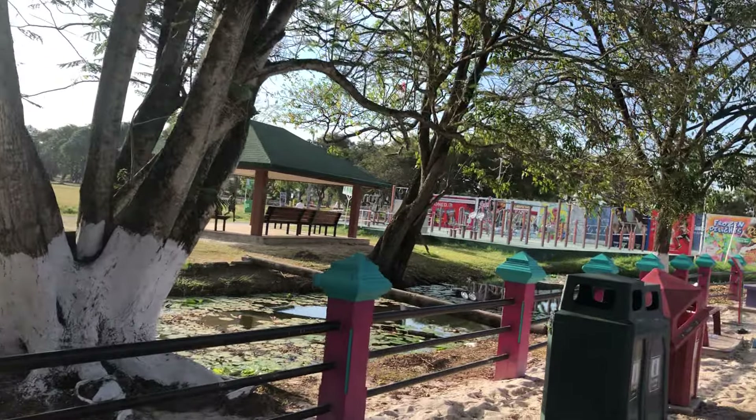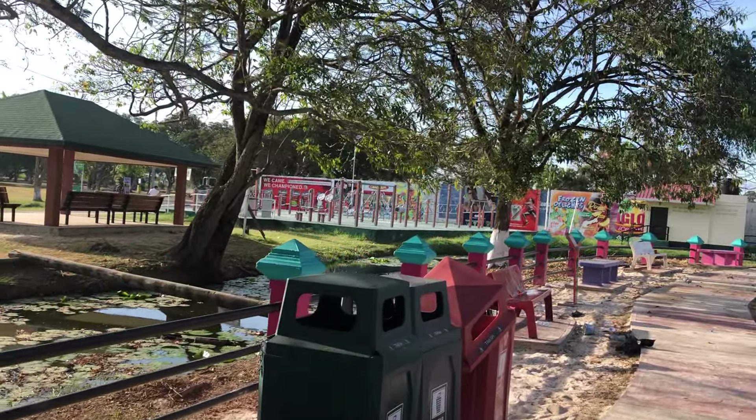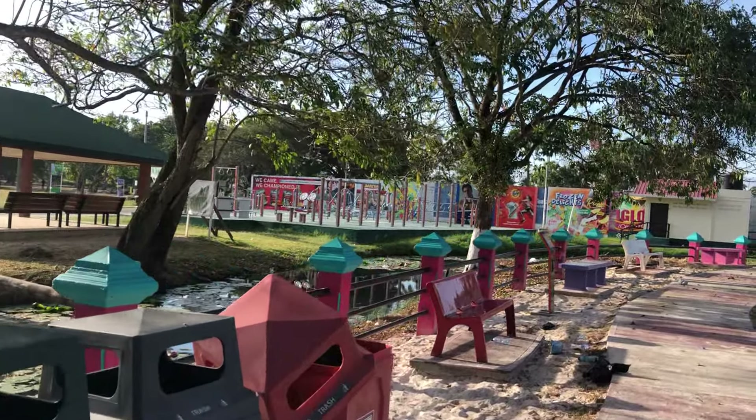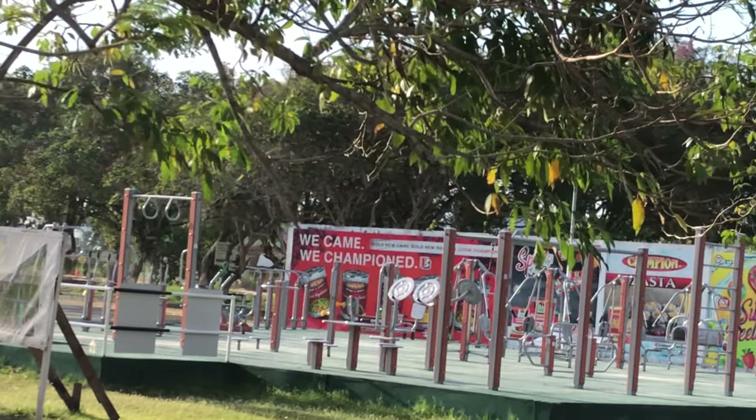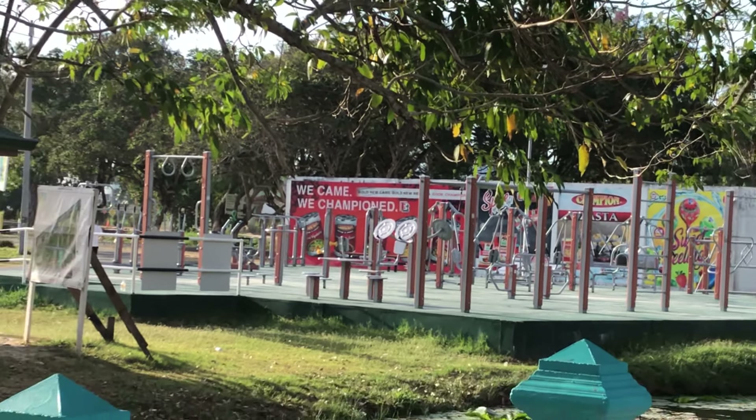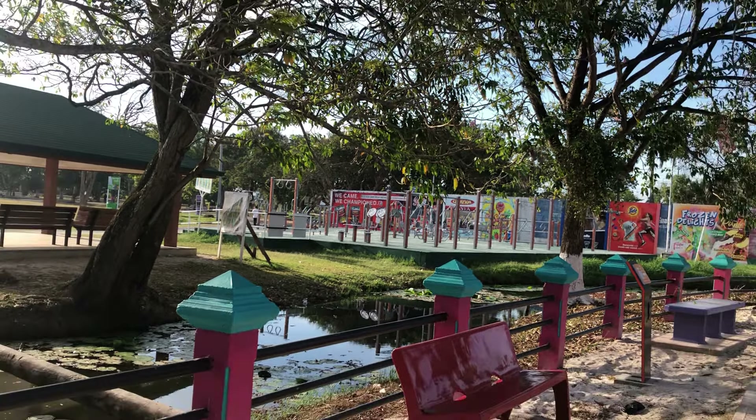That's the football field — the soccer pitch — out there. And over here, those are the new workout machines that were provided by the China National Offshore Oil Company, CNOOC.